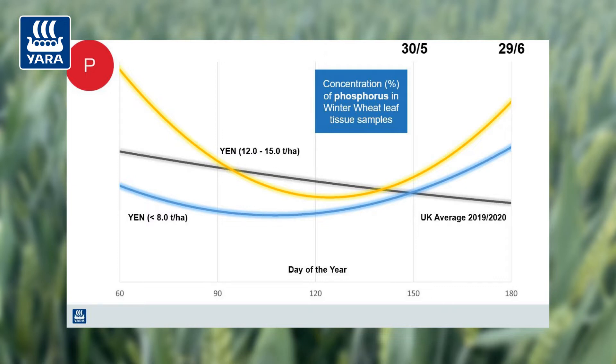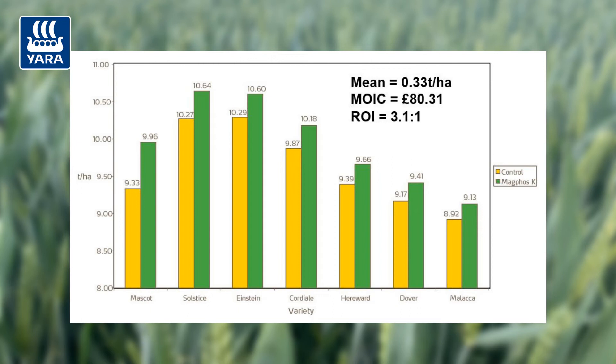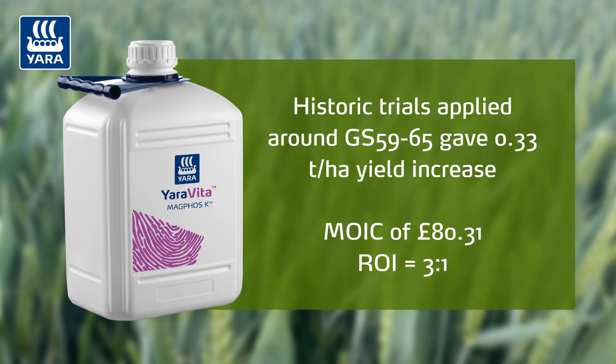Yara Vita Magphos K contains all three nutrients in one can. Historic trials data showed across a range of varieties a yield increase of 0.33 tonnes per hectare. Financially, that's worth around £80 per hectare margin over input cost, or a 3 to 1 return on investment.